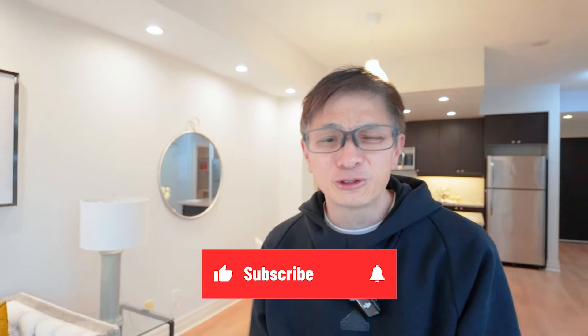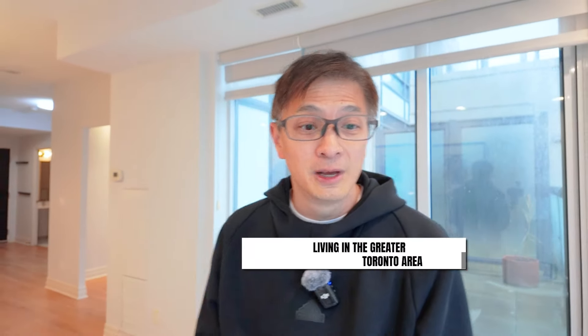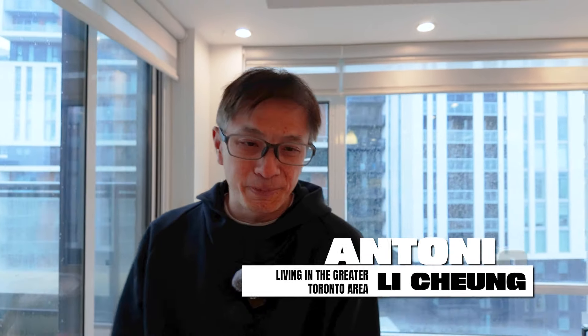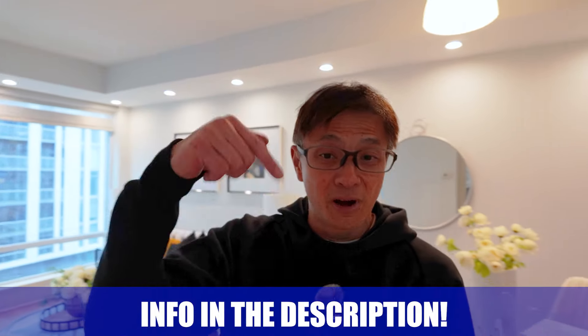If this is your first time on the Living in the Greater Toronto Area channel and you want to know everything about living in the GTA, subscribe below and tap the bell for notifications. My name is Antonio and my business partner is Venn. We get calls every day from people just like you, so whether you're moving in 9 days or even 9 months, feel free to reach out — all our contact information is in the description box below. We'll be happy to help you make a smooth move to the Greater Toronto Area.